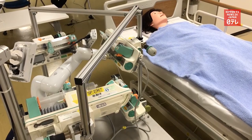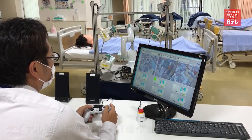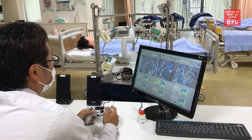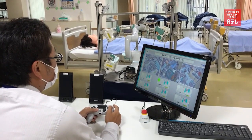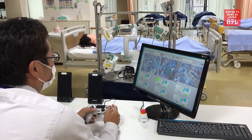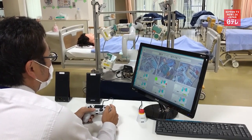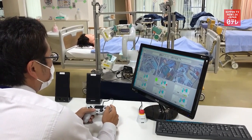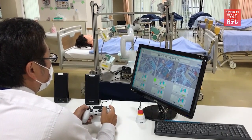This decreases their exposure to the coronavirus and reduces the use of PPE, which are discarded after each use. In an experiment conducted in late March, a man used what looks like a game controller to turn his syringe pump on and off. The robot arm can also change the settings on the syringe driver to adjust the amount of fluid administered to a patient in an intensive care unit.